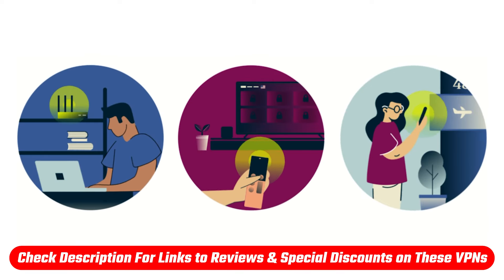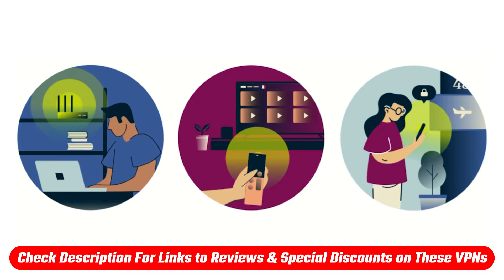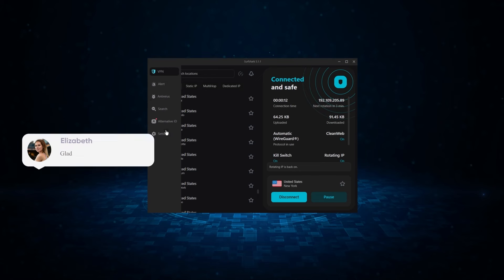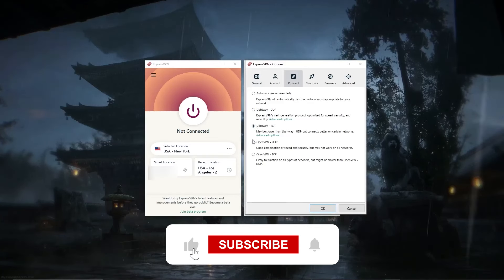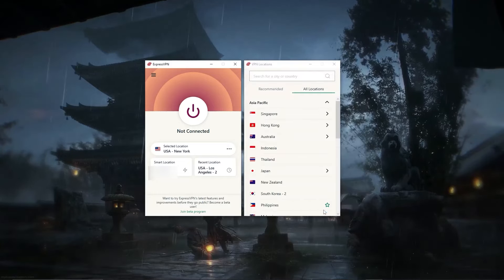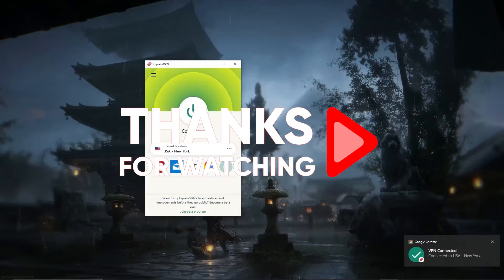That's pretty much it for this video. If you're interested in either VPN, you'll find links to pricing, discounts, and full reviews in the description below. Feel free to comment if you have any questions — I love interacting with you guys. Like and subscribe if you found this helpful or want to stay up to date with future videos. Thanks so much for watching, and I'll see you in the next one. Have a great day.